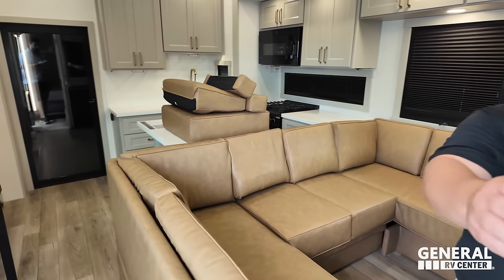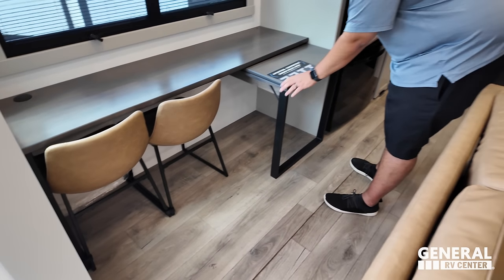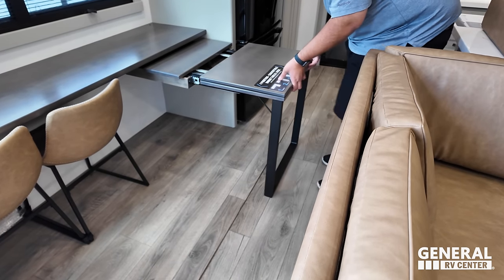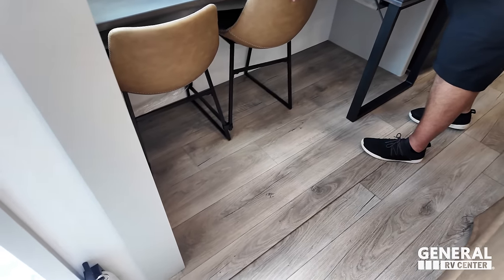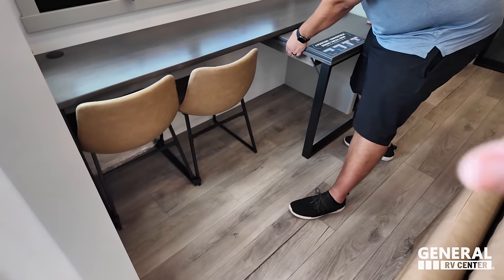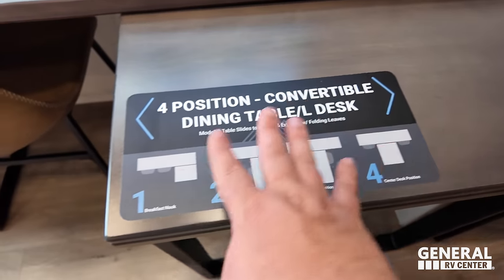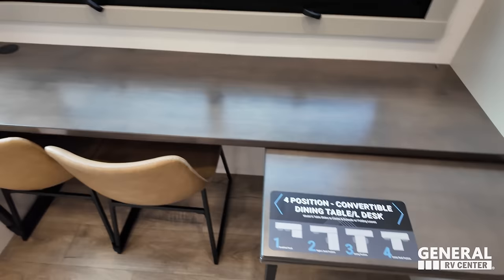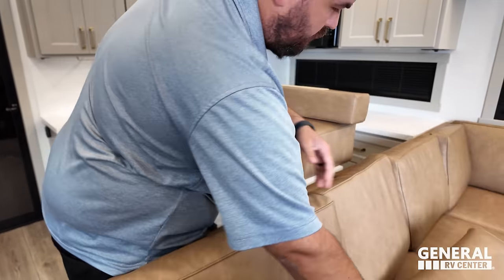Matt's favorite feature: this dinette. In travel mode it's compact; slide it out for space, add one of the inserts, and you have tons of working surface. The lip on the floor stops it perfectly. You can also pull the chairs out — they're secured down — and the dining center has left and right positions. It's a fantastic multi-use feature with big windows to complement it.